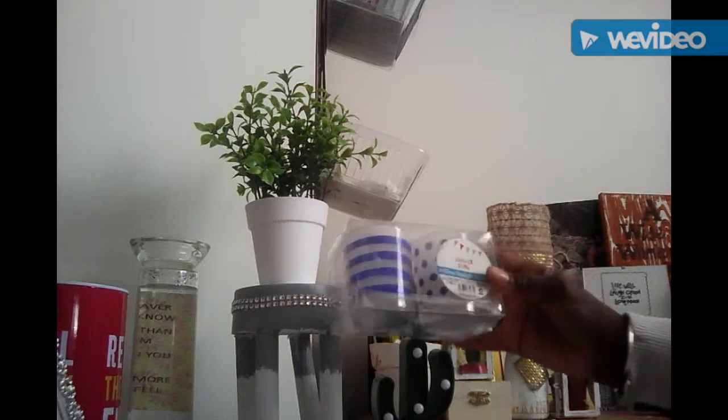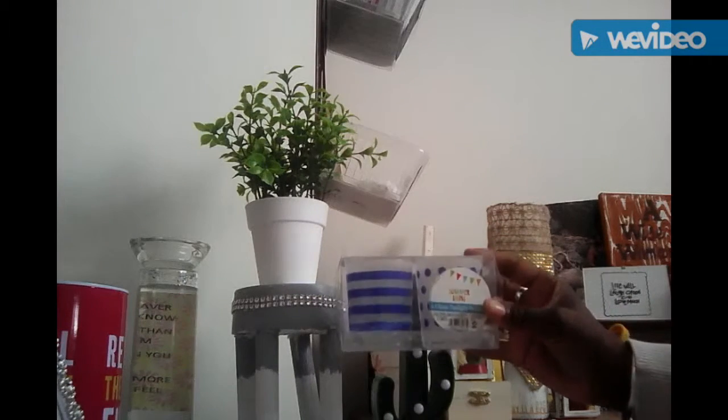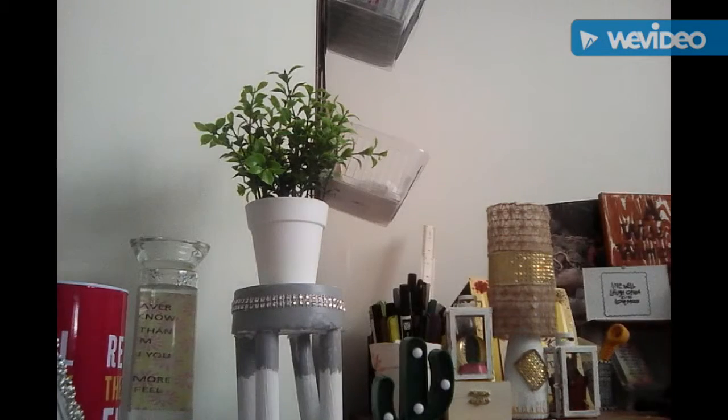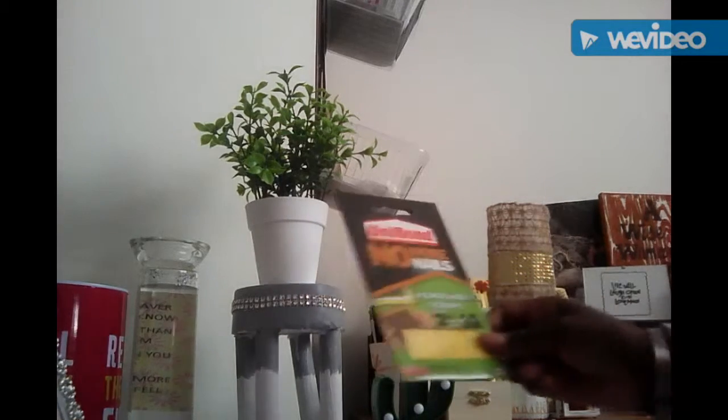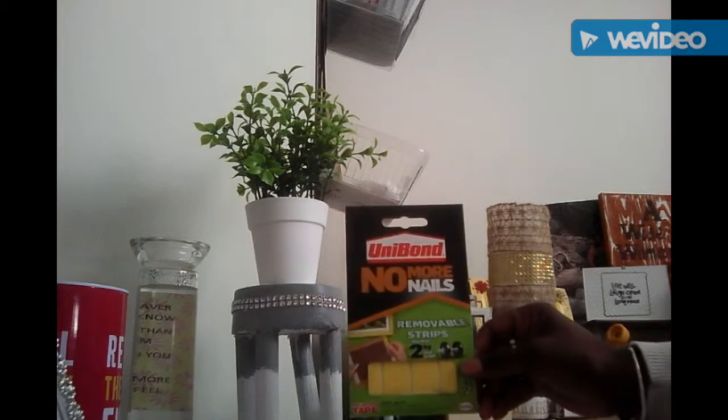And these cute little tea light holders — one spotty and one stripey, made out of glass. I also picked up these removable strips, no more nails.